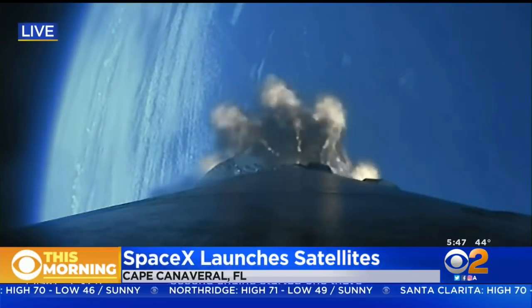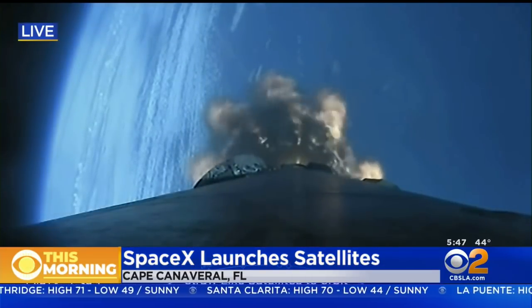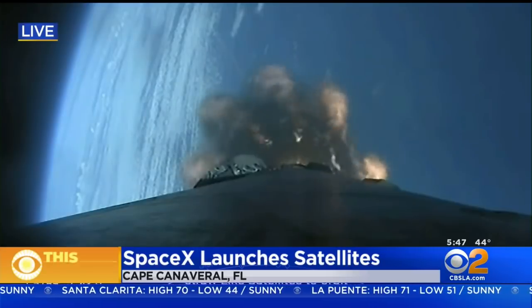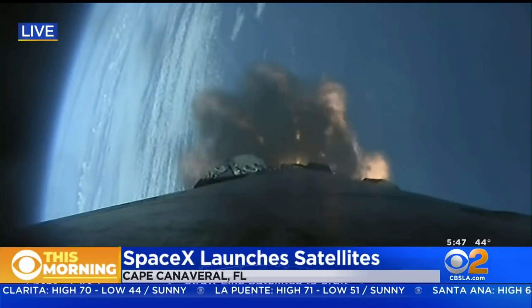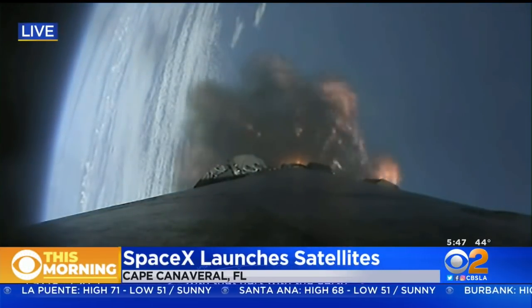That's where that single M-VAC engine will light up and propel the second stage along with the Starlink satellites. There we go — there we have it. A success so far. We're going to take a quick break; we'll be right back after this. The first stage with the Earth in the background.